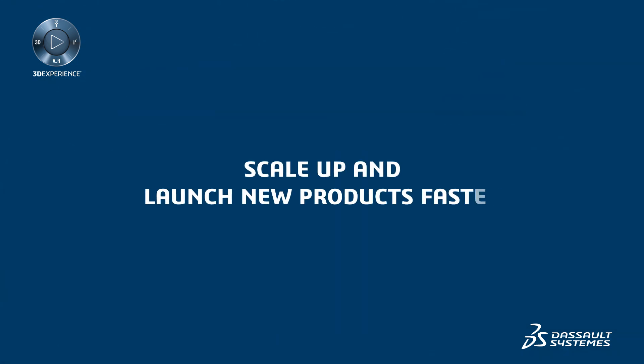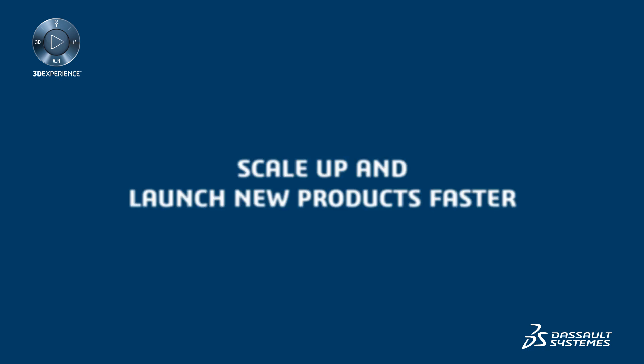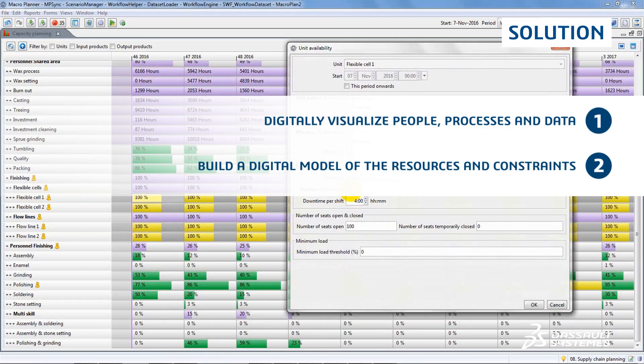The 3D Experience Platform is a master production scheduling solution on a single platform. With it, you can digitally visualize your people, processes, and data, and build a digital model of your resources and constraints.